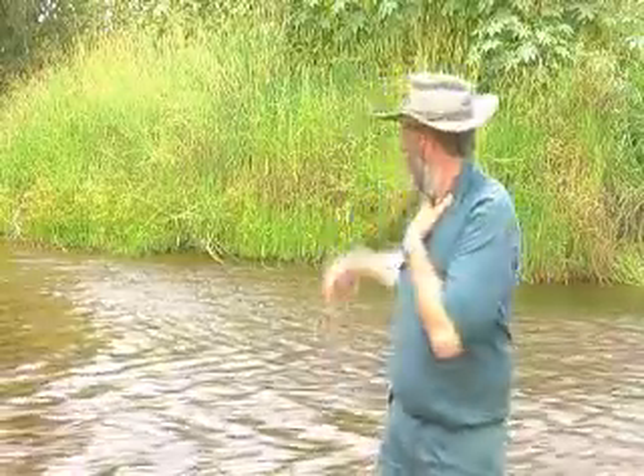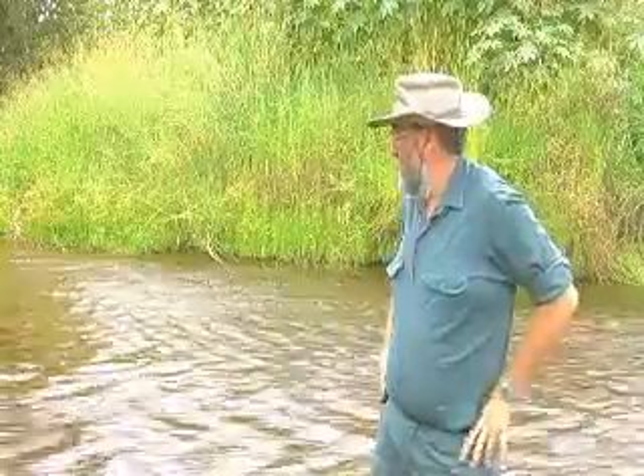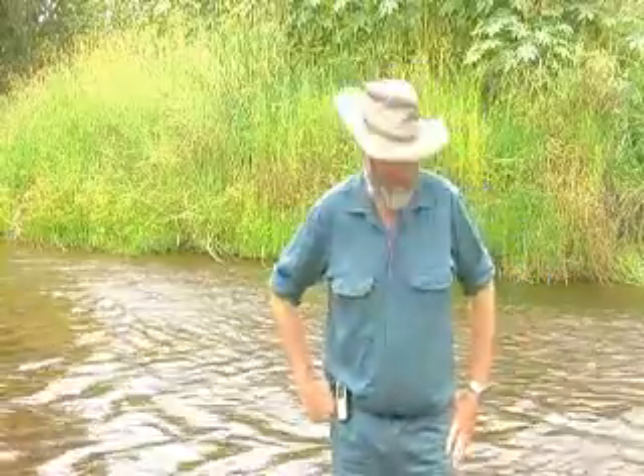The river behind me is about 14 meters across, and flowing through here at the moment is just, I'd say, about 90 megalitres a day. There's a stream gauging station just downstream and we can get the accurate figures from there, but we've just done a very quick measurement and I'd say it's just over 90 megalitres a day.